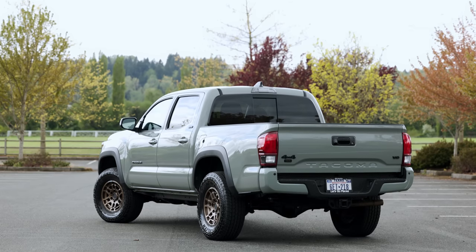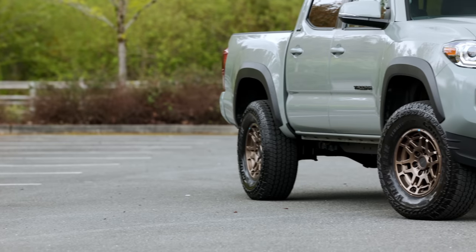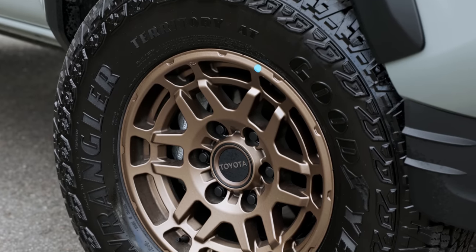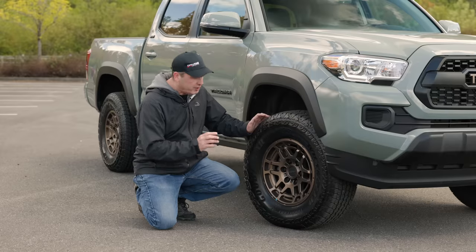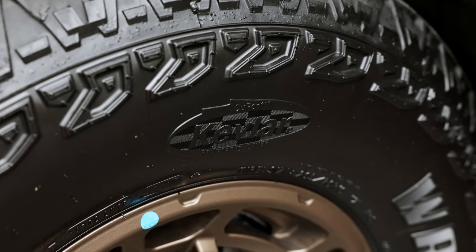What differentiates the Trail from a normal SR5 is a long list of off-road-focused goodies. It includes a mild suspension lift of 1.1 inches in the front and a half inch in the back. Check out these tires and wheels — 16-inch alloys that look like they came off a TRD Pro, wrapped in Goodyear Wrangler Territory All-Terrain tires reinforced with Kevlar. This should give us decent traction when we hit the trail later.